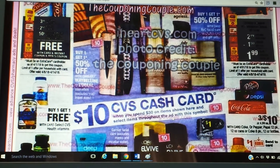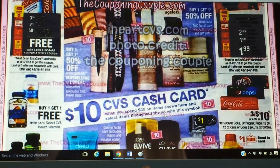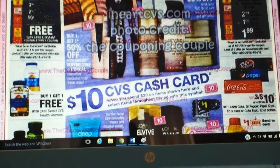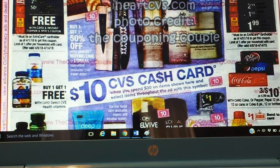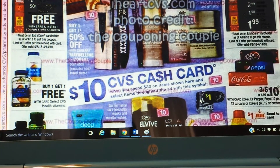At least the manager told me April 1st we should be getting our quarterlies, so look out for some extra bucks for your quarterly spending. April the 8th through the 14th has a spend $30, get a $10 cash card. Cash cards are so much better — we know that — because they don't expire.